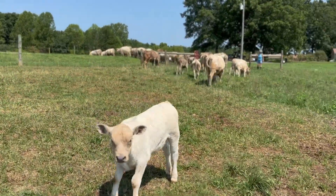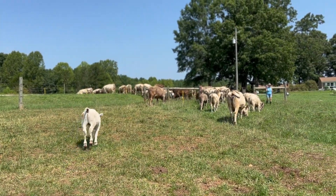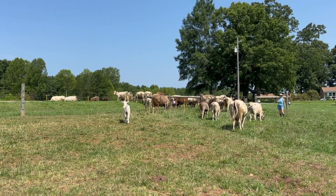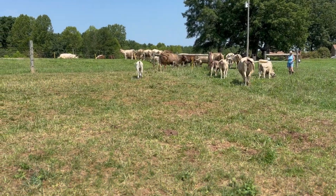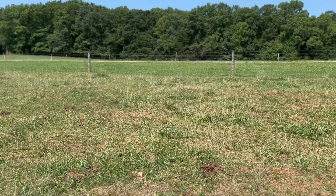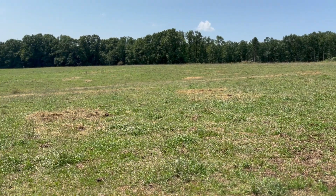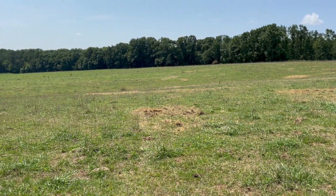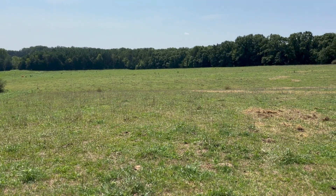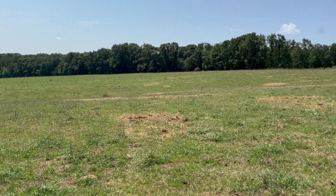Hey guys, Chase here at Southern Sky Farm. Today is August 1st and we are finally moving the girls. You can see here in front of me and behind me — I'll do a slow pan — this is where they were. They were here for a while and we fed quite a few bales, somewhere in the range of 12 to 15 bales, to survive the last 14 days.